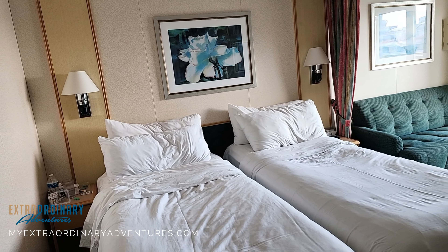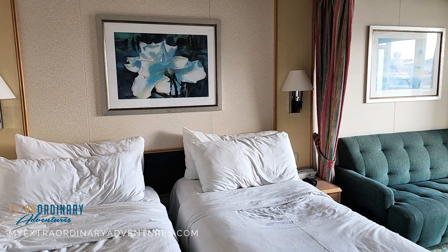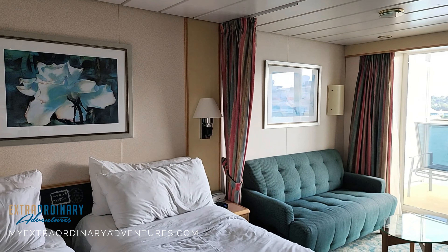Welcome everybody to our room! We are in a junior suite, as I mentioned. It is my sister and myself, so the beds are actually separated — hence the extra space. If it were my husband Scott, they would obviously be together. So let's move into the room — we have the beds here.